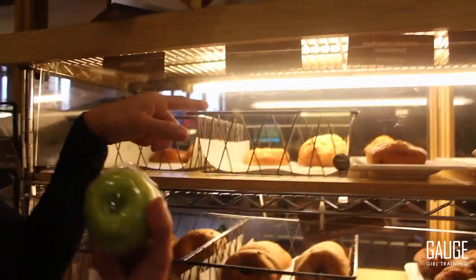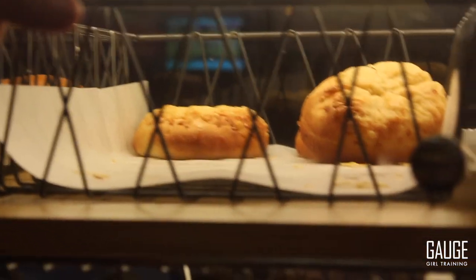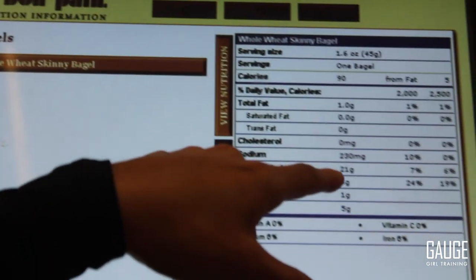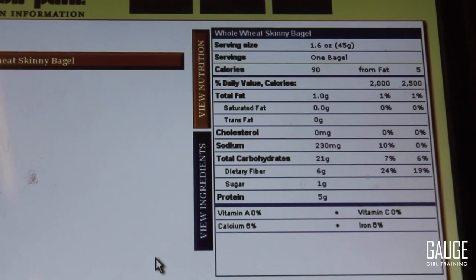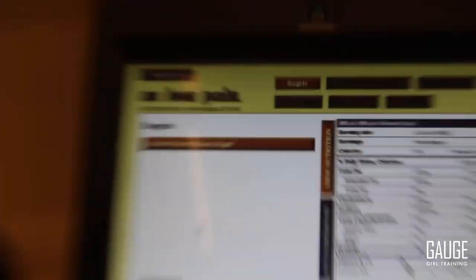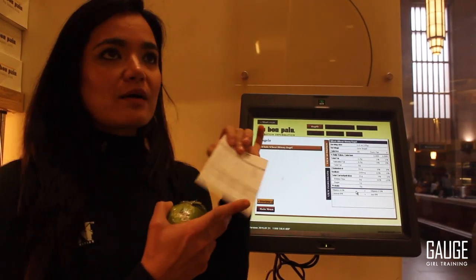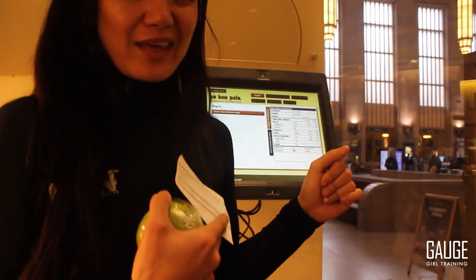This is the Asiago cheese bagel we were just talking about — $1.29, 56 grams of carbs. Now the Holy Skinny Bagel is only 21 grams of carbs — less than half. That works. 90 calories, 5 grams of protein, 1 gram of fat. I made a better choice by selecting the skinny whole wheat bagel. If you have a gluten intolerance, I suggest just not having a bagel at all and getting some fruit.